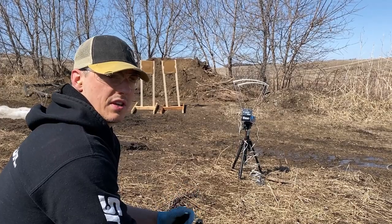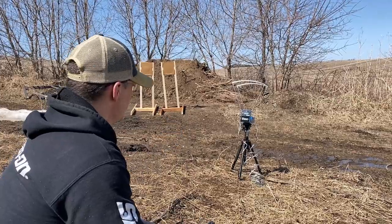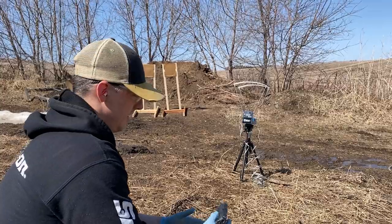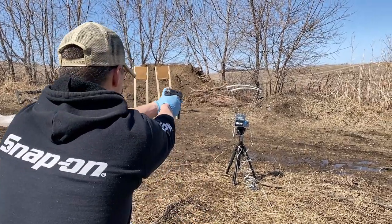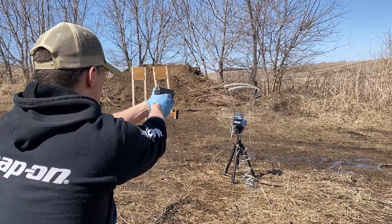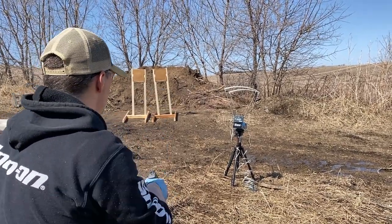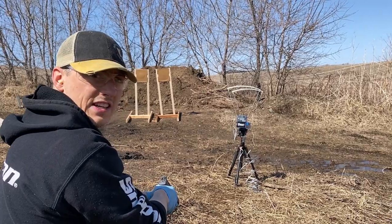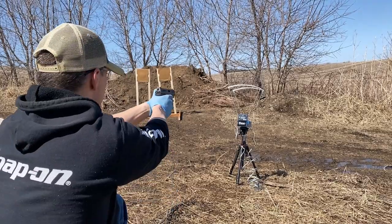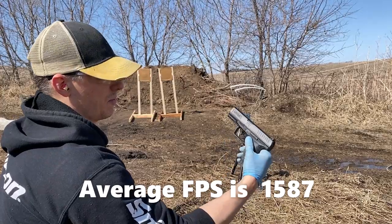Novex claims this ammunition does 1730 feet per second. Let's get the chronograph running. The test shot with standard ammo was 1122 fps. Now shooting the Novex: 1609, 1577, 1590, 1579, 1580 feet per second — all from the Walther PPQ. That's coming in notably under the advertised 1730 fps.